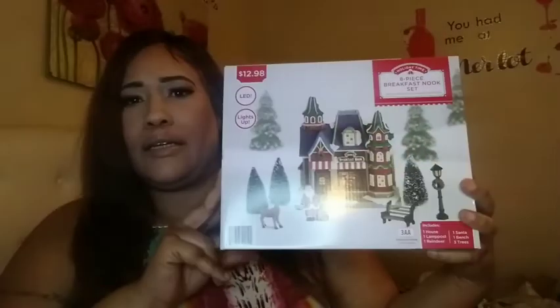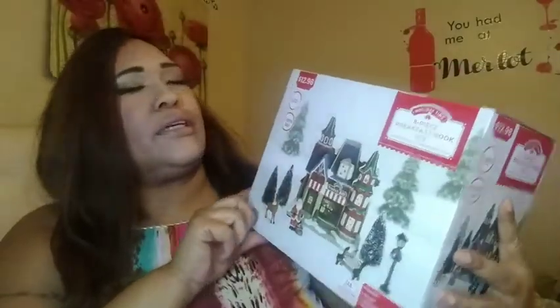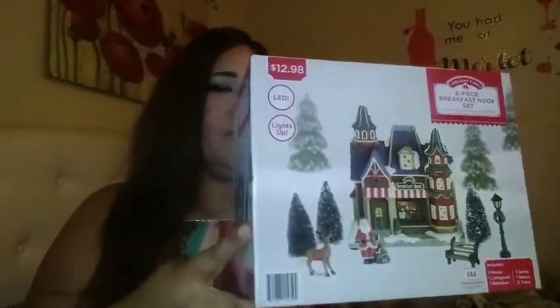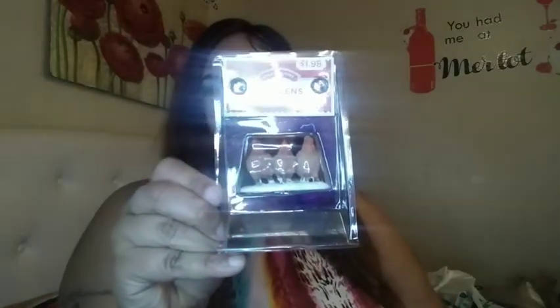Now I'll show you what I got from Walmart. The first and biggest thing is a large breakfast mix set — it's going to go with my village and it was $12.88. I also got these little chickens that will go with my village.